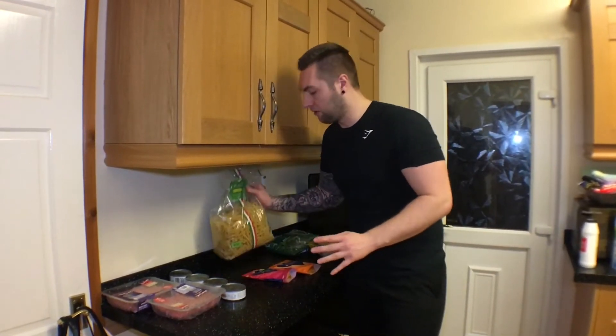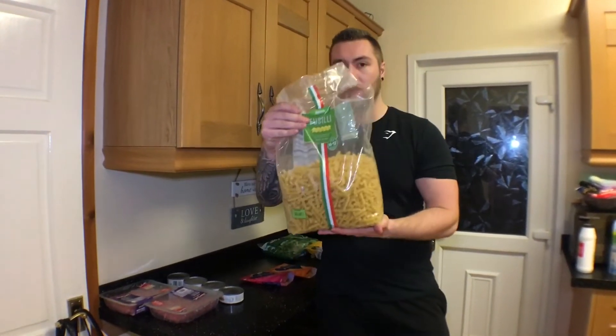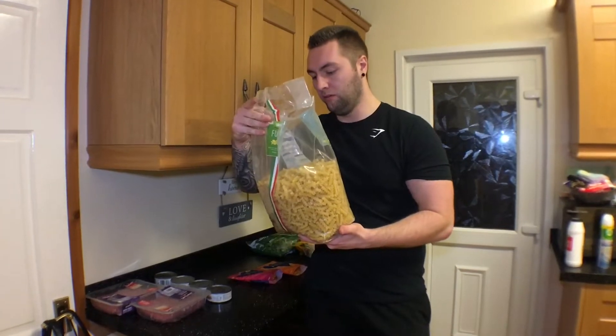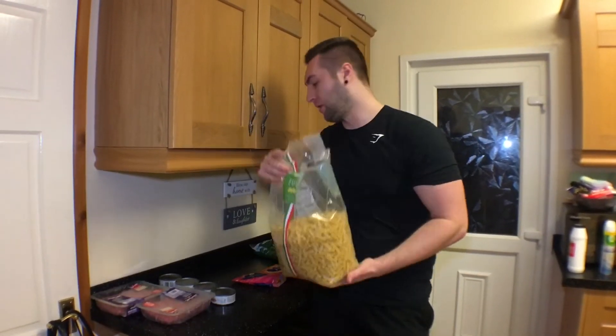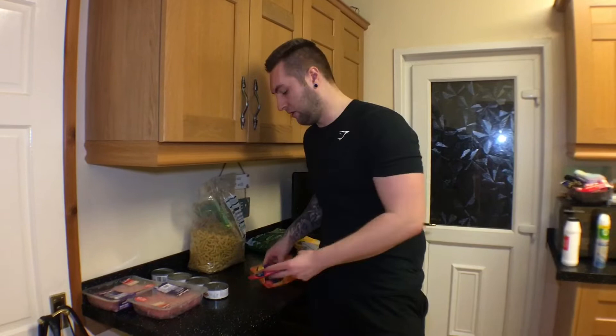Next are our carb sources. We've got some pasta — I did already have this pasta, I used it in my last meal prep video. This is 300 grams, 155 calories and 19 grams of protein per 100g. We've also got two packs of microwave rice, which is a lot easier to do. These ones are 128 calories and about 2.86 grams of protein per 100 grams.